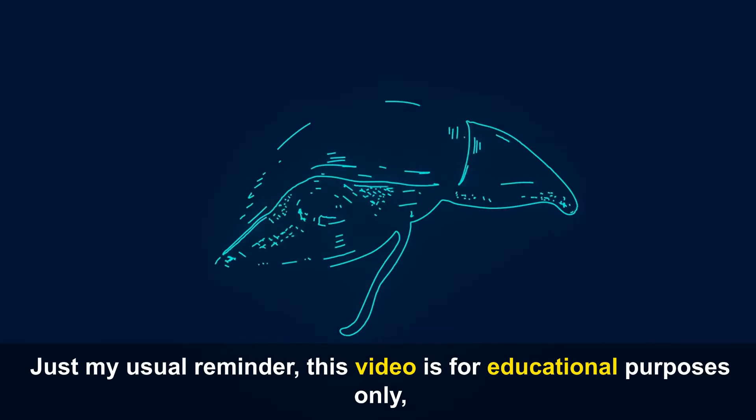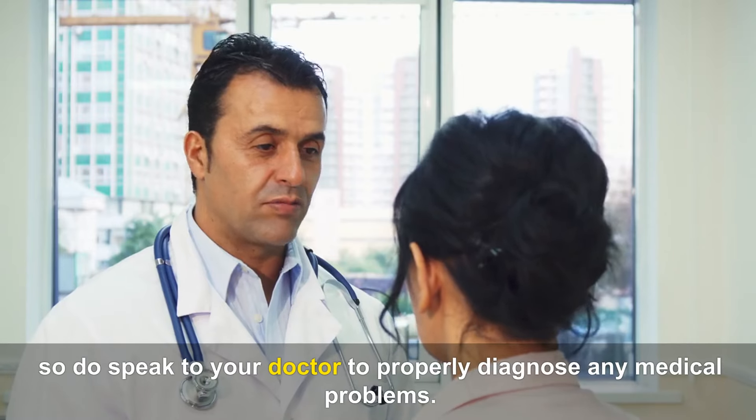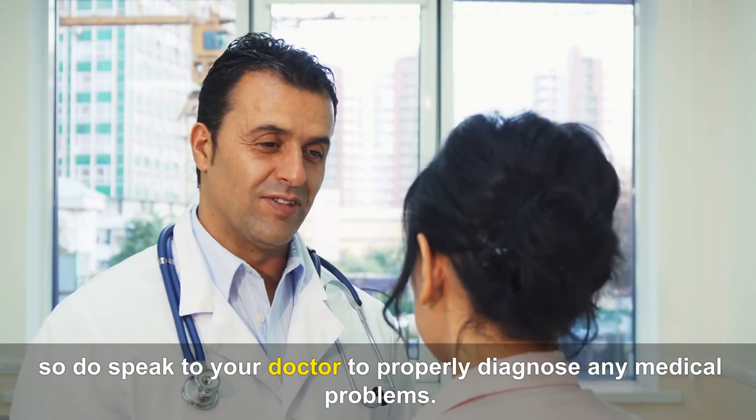Just my usual reminder: this video is for educational purposes only, so do speak to your doctor to properly diagnose any medical problems.